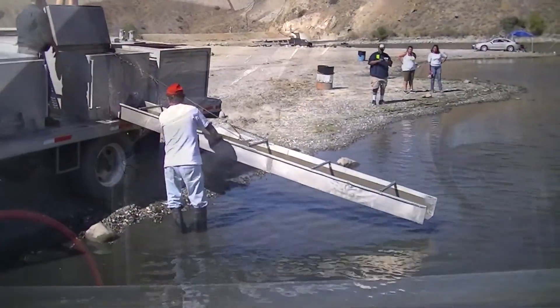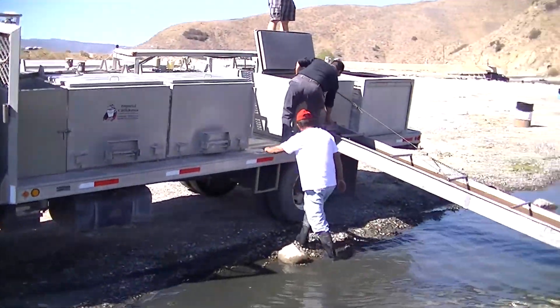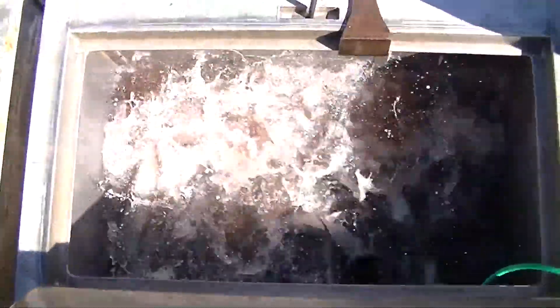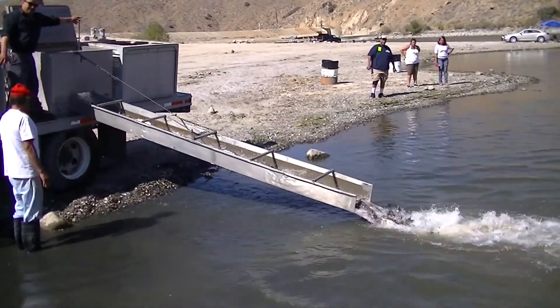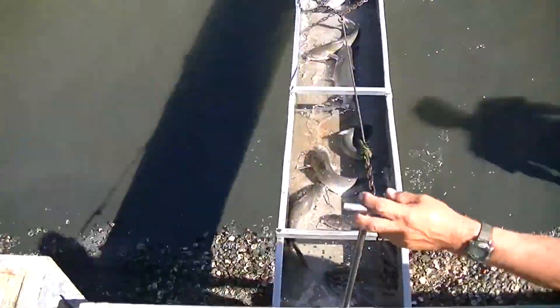We just hooked up tank three — we had to actually flip the truck around here at Corona Lake. All right, tank number three, here we go. A lot of nice chunks in that tank too.